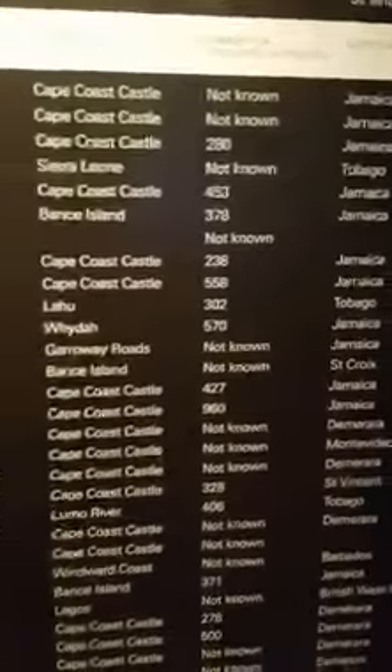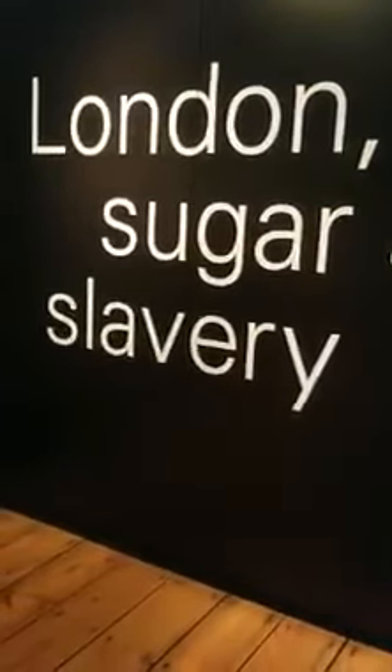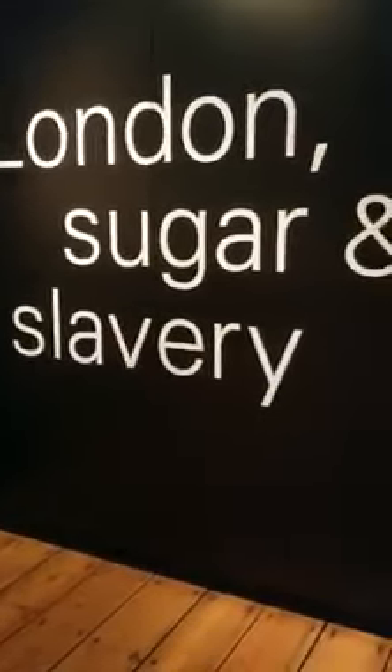And I'm backing up to show you this list of how many ships they have listed here from top to bottom. And I've just shared with you just a few. London Sugar and Slavery Exhibit, Museum of London Docklands, London, England. Peace.